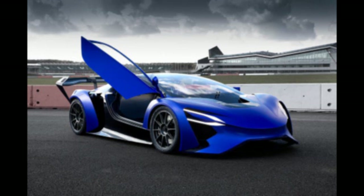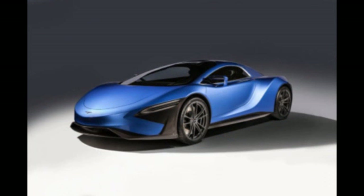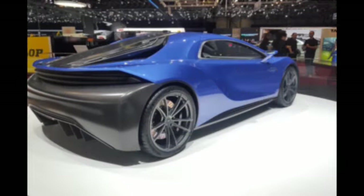The GT96 Aviation Turbine features a turbine setup that runs on liquid fuels such as aviation kerosene, diesel, or gasoline. Design 2: the GT96 Gas Turbine was designed to run on gaseous fuels such as biogas and natural gas, and is styled as a road-going hypercar.